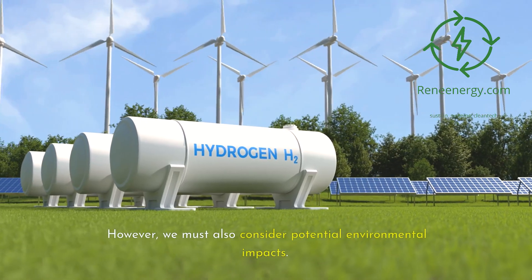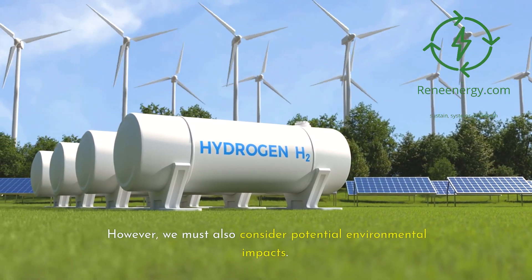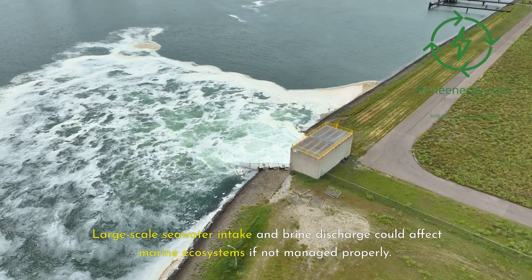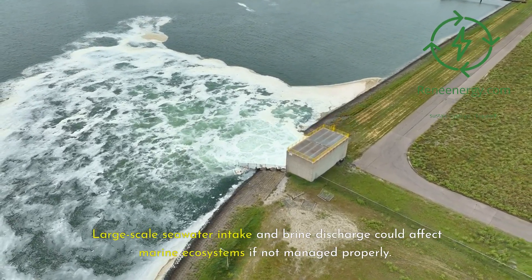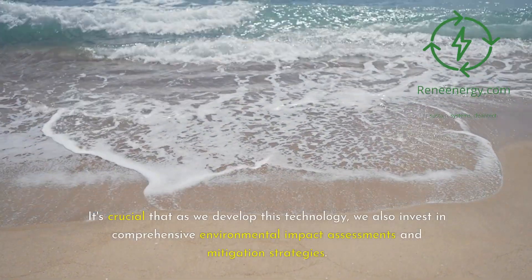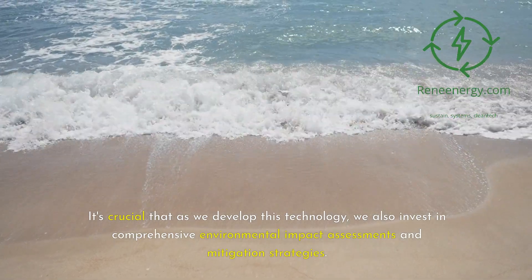However, we must also consider potential environmental impacts. Large-scale seawater intake and brine discharge could affect marine ecosystems if not managed properly. It's crucial that as we develop this technology, we also invest in comprehensive environmental impact assessments and mitigation strategies.